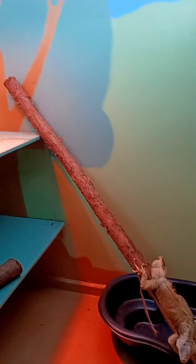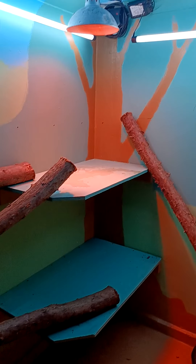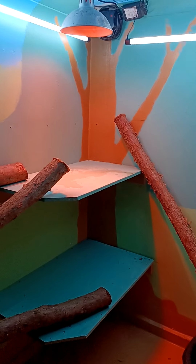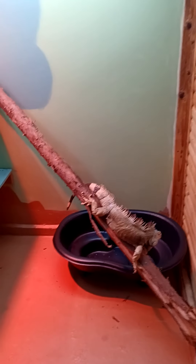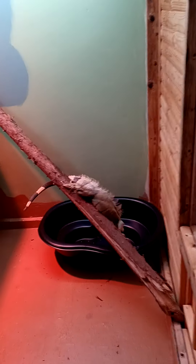If I had a smaller iguana who was a bit more flighty and jumpy, I'd obviously cover these lights, but as Izzy is almost 15, it's a different situation.